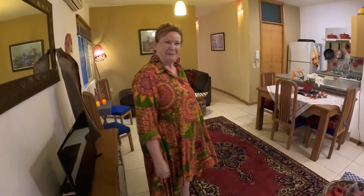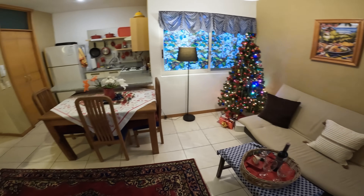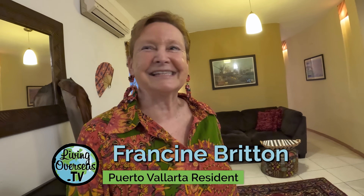This is my new condo apartment. I moved October 1 and it's great. I turned 70 in July and it's like someone flipped a switch. I decided I didn't want boho, noise, a lot of people. I think I wanted to grow up a little bit.